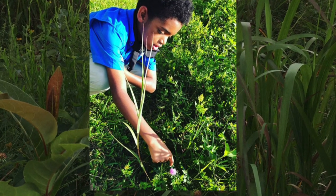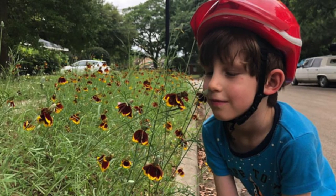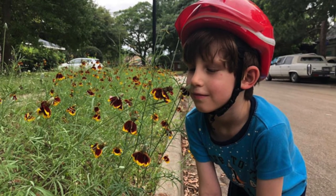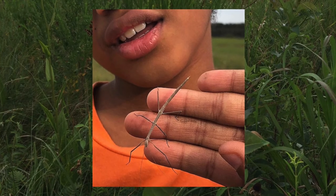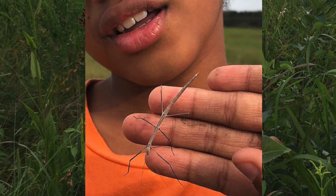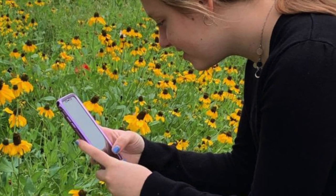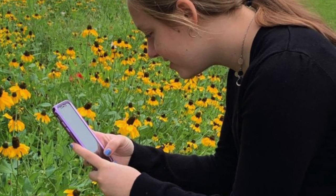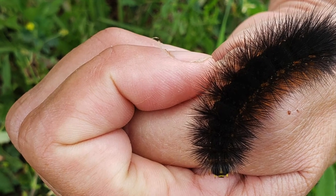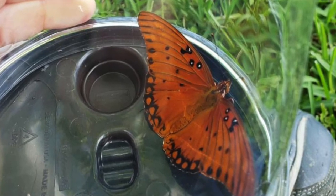A famous African-American tennis player named Arthur Ashe once said: 'Start where you are, use what you have, and do what you can.' So where you are is your backyard. What you have is your smartphone and the iNaturalist app. And what you can do is take photographs of wild things. There is no wrong or right way to do this.